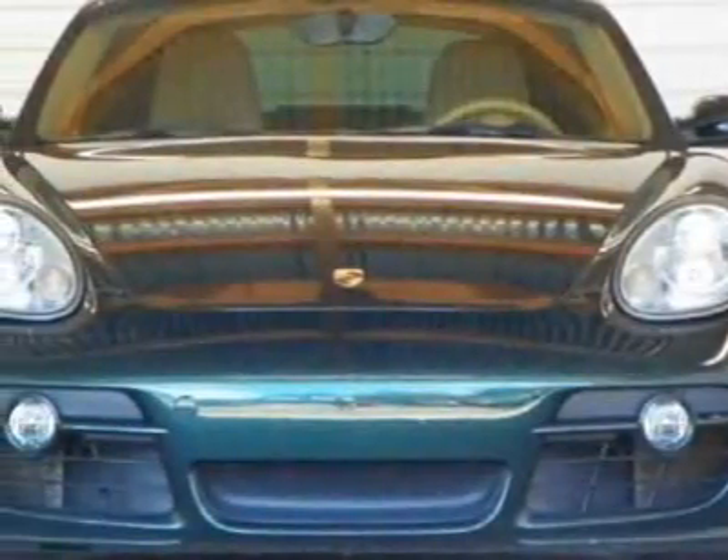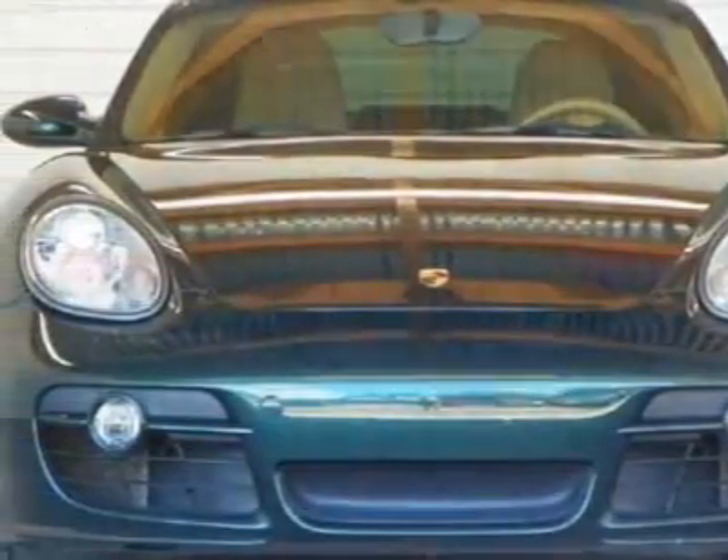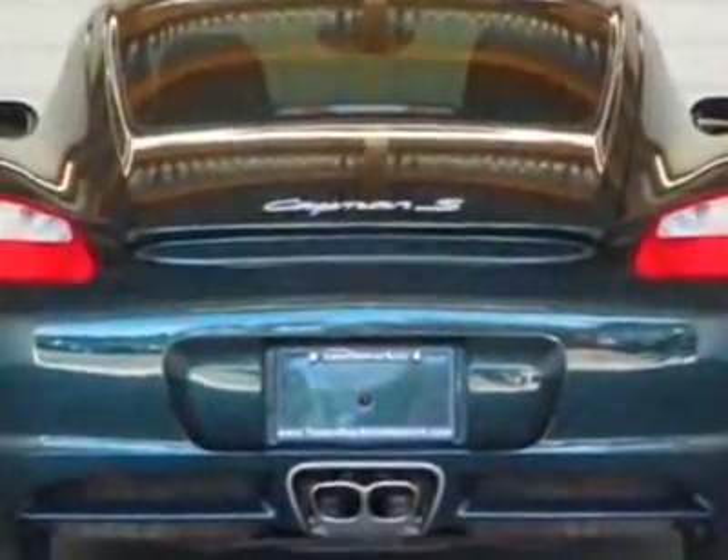Look at this 2007 Porsche Cayman. This Cayman has just under 55,500 miles.